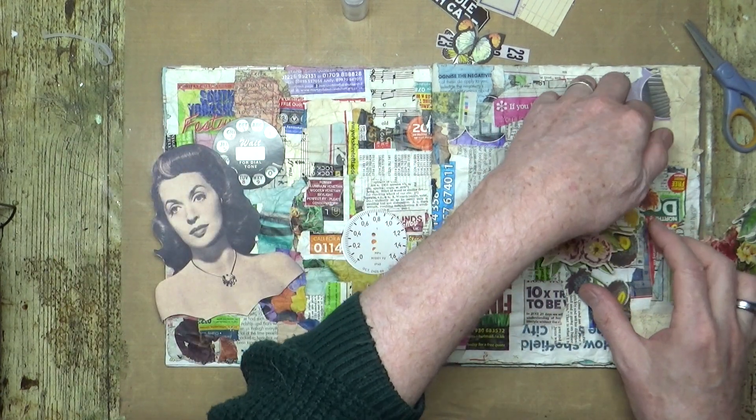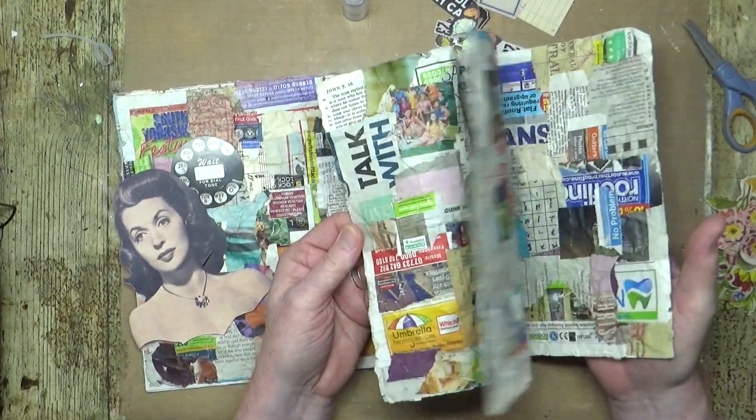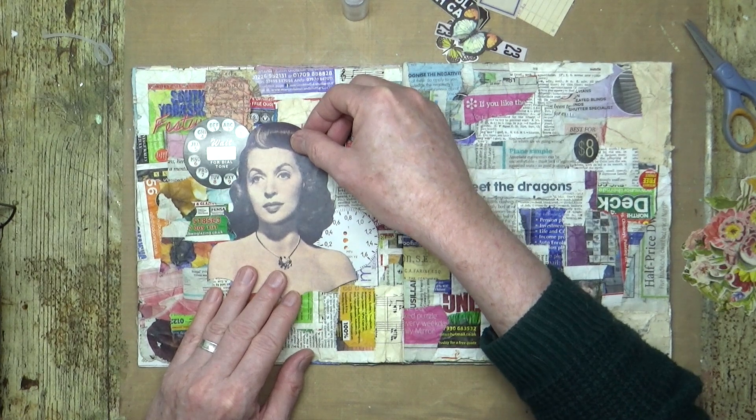A few questions about the Momigami journal about the pages drying out and getting stiff. As you can see, they're still quite supple. I'm not going to stick Lily down just yet, so let's come back in with that large piece.